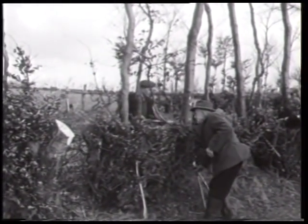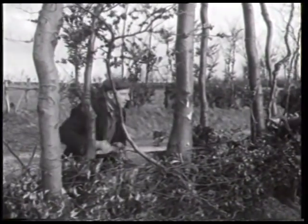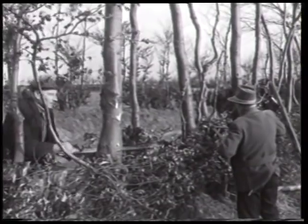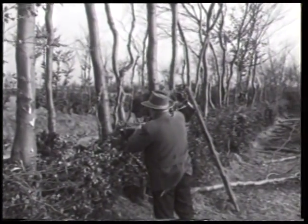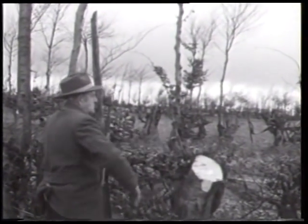Das Ausholzen der großen Baumstämme erfolgt heute in der Regel mit der Motorsäge. Die übrigen Arbeitsgänge, wie Entfernen der Faulteile, Ausflechten der Lücken oder das Wegschneiden der Queräste, lassen sich durch maschinellen Einsatz nicht vereinfachen.